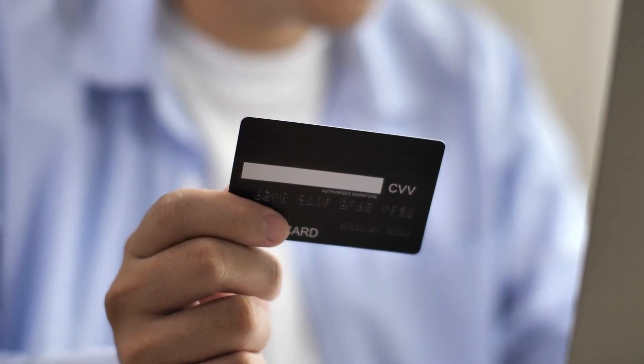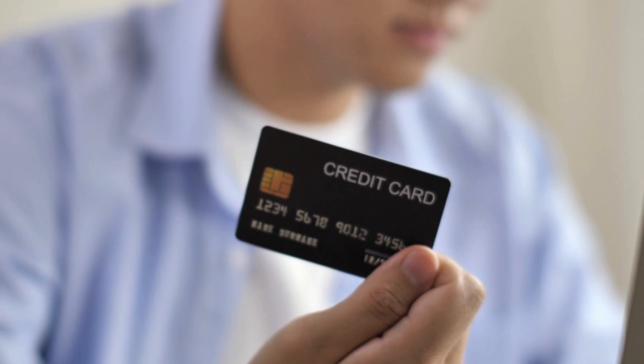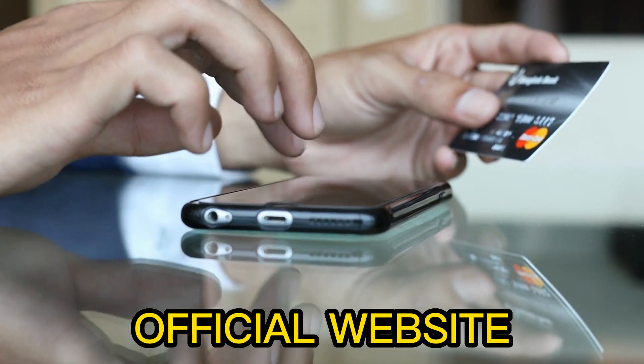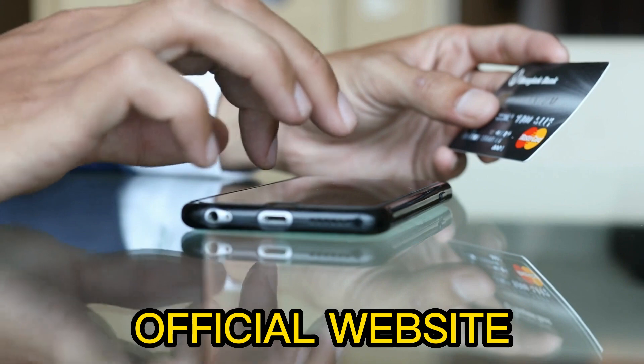I want to tell you: be careful with the website you're going to buy Sonofit from, because today this product is only sold on the official website. Do not buy from anywhere else because this might harm your health. I will leave the link to the Sonofit official website in the description of this video, which is the only safe place to purchase.